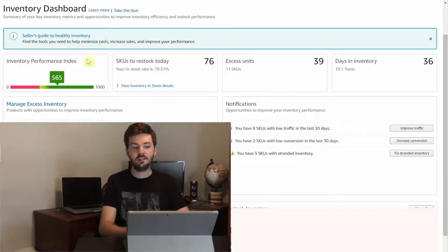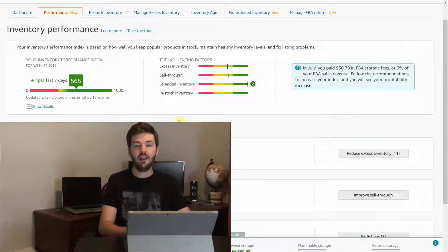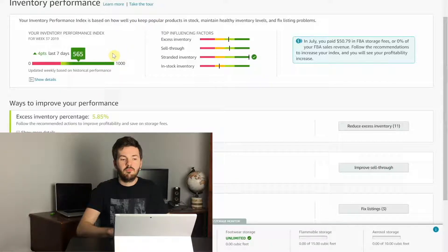For this video I'm going to be clicking on inventory performance index, or you can click on performance up here, and it'll take you over to this page with a lot of information. It shows my IPI score again — it went up four points in the last seven days. Keep in mind that your score is reassessed every week, so it's not going to go up and down day to day. For me, my score goes up and down on Mondays. Also keep in mind your IPI is based on three months of data, so this is something you have to focus on over the long term and continually for your business.